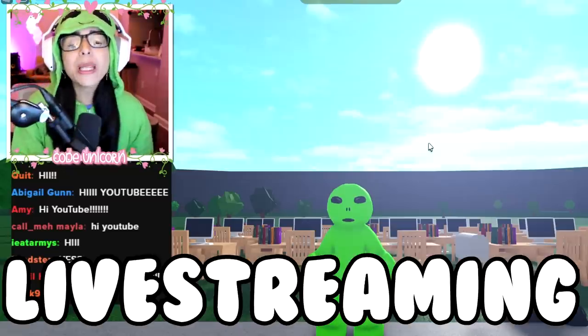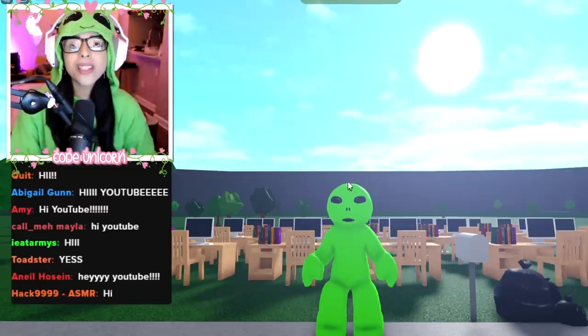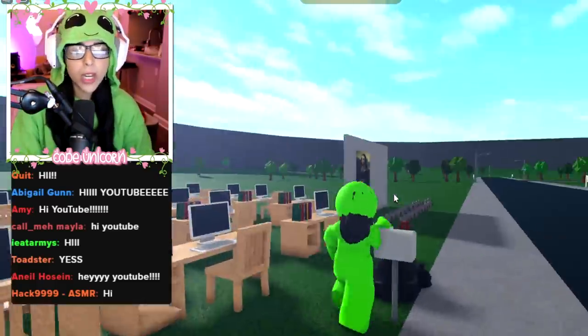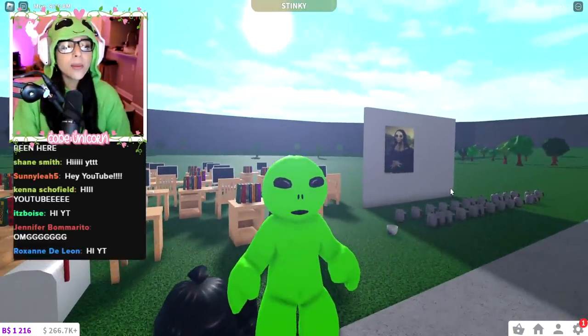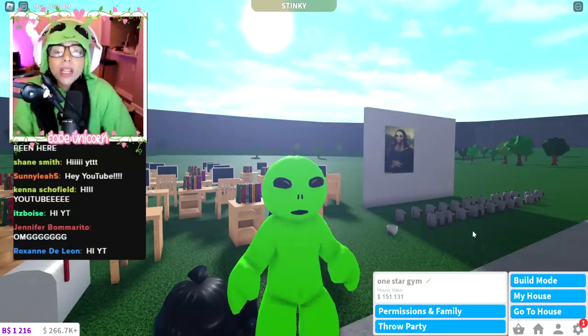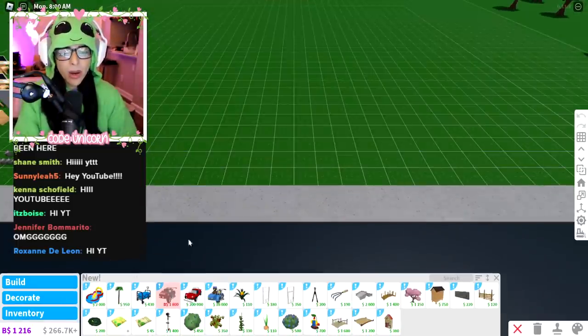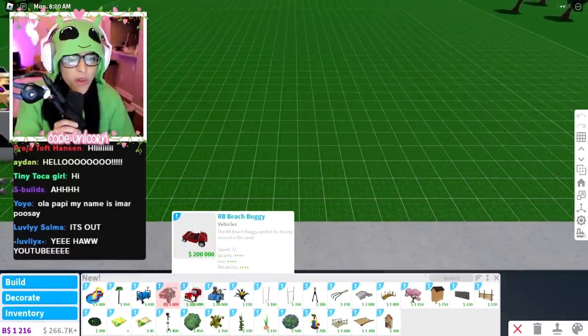After seven hours of live streaming, the Bloxburg spring update is finally out. I'm still streaming but doing the update video too. We're dressed up as an alien — you'll know why soon, or actually maybe not, since I don't know what this update is either. Let's get right into it and head over to build mode.